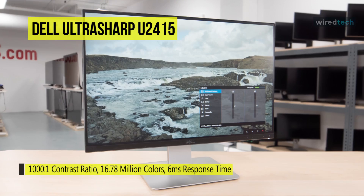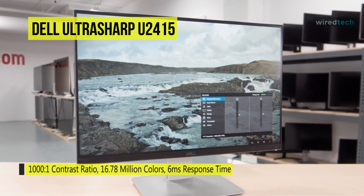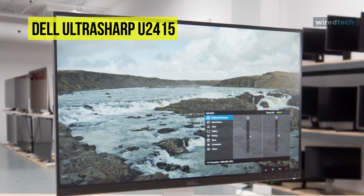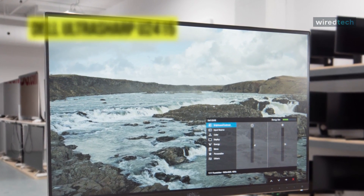Its adjustability is what makes it a go-to programming display. It has a full range of forward and back tilt, side-to-side swivel, and up-and-down height adjustment, so you can get the optimal positioning for you — including as part of a multiple monitor setup.